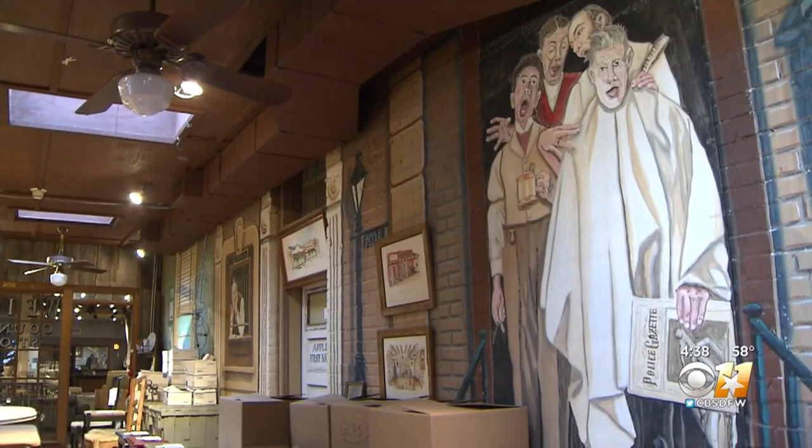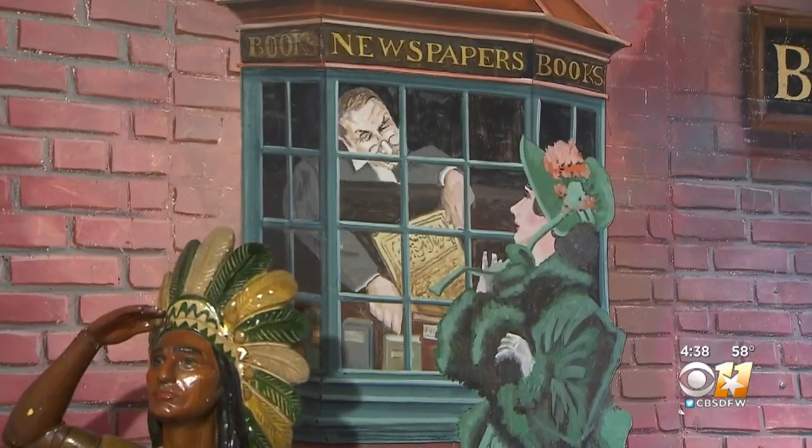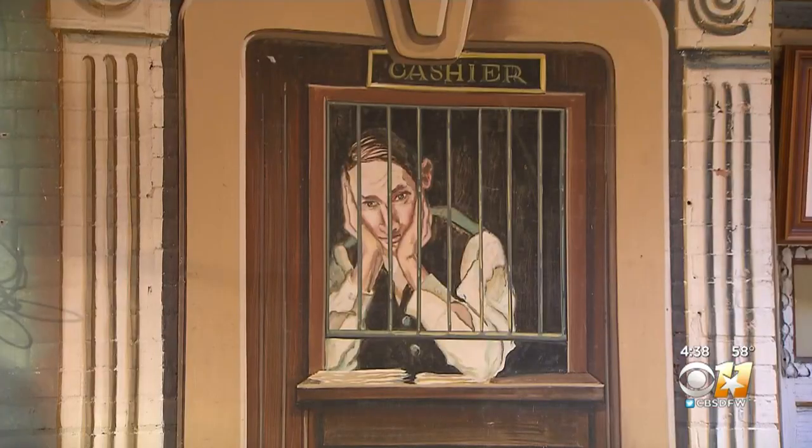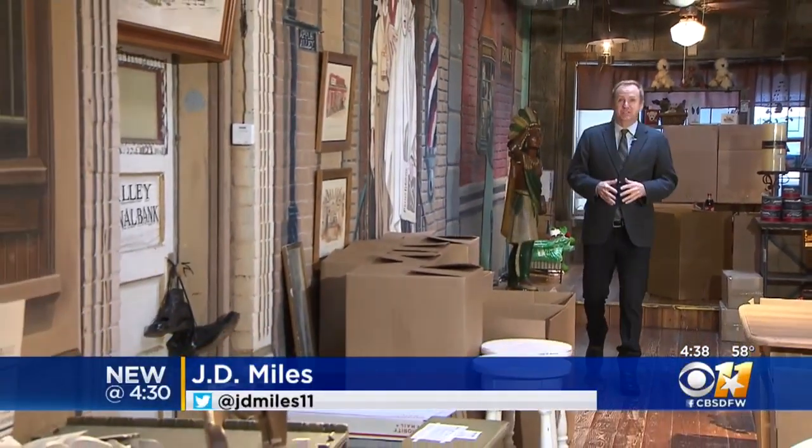The scenes include a barber shop with a singing quartet, a child writing on a wall, a newspaper office, and a cashier behind a desk. They're awesome — kind of unique and different. The business where the reporter is standing was actually once an alley behind the store.